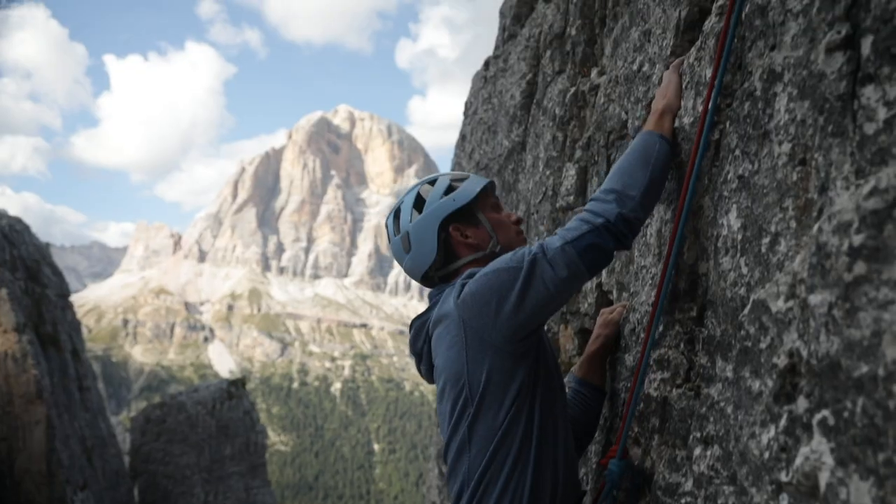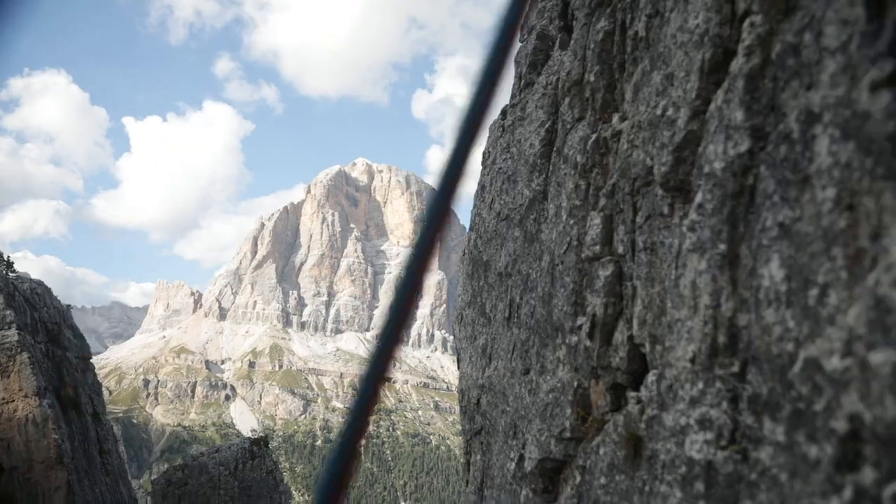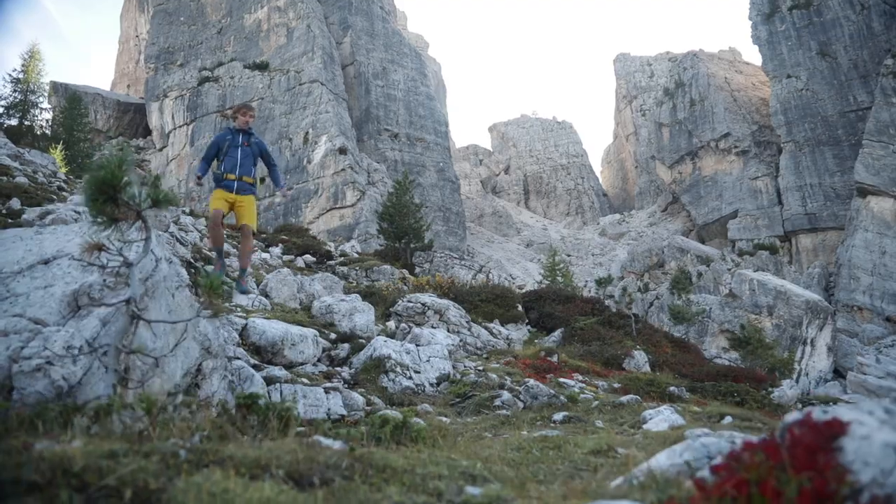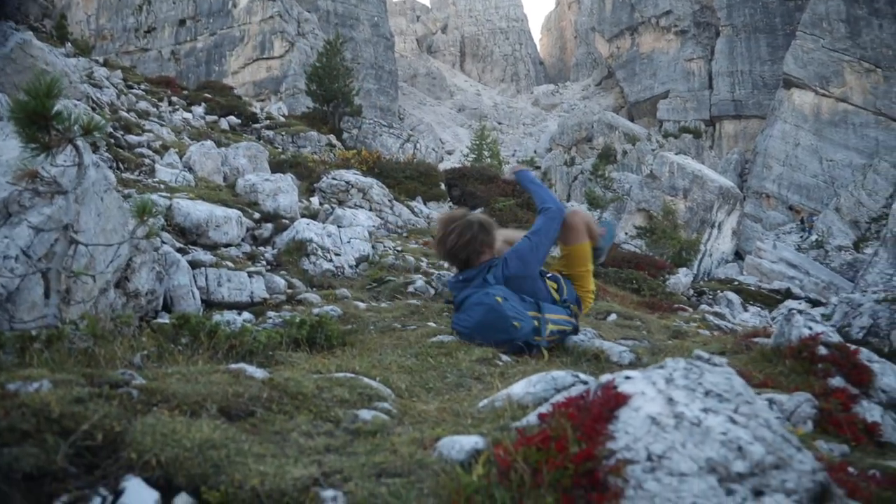The helmet offers protection from falling rocks and from impact injuries. If you fall, for example, or slip on an approach and roll down a steep slope, the helmet can protect your head from impact.